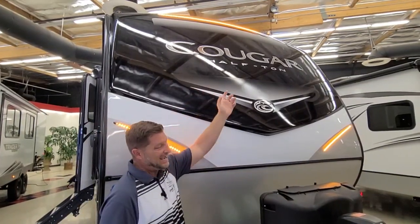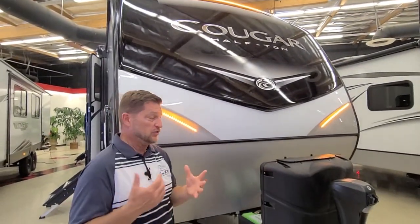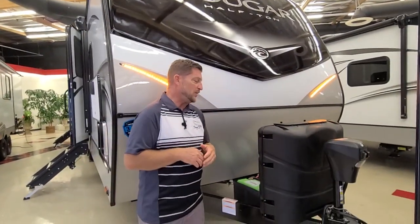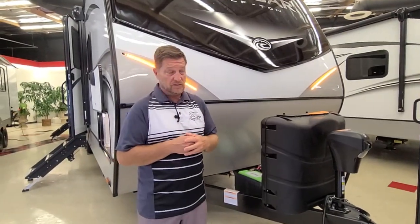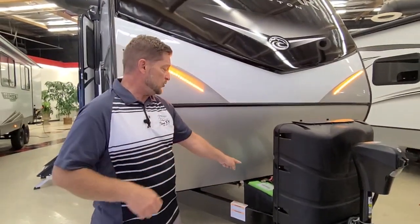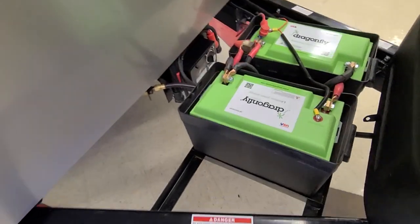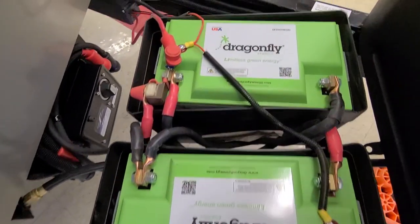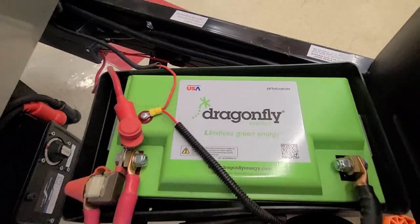As you can see on the front of it, this is a half-ton towable coach, so any half-ton style truck or SUV can tow this. This also has 400 watts of solar and a 2,000-watt inverter. This coach is also equipped from the factory with Dragonfly lithium batteries, 100 amp-hour, and they even have their own heating system on them for cold weather.